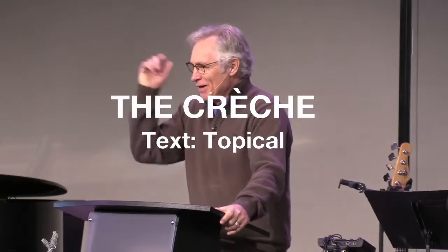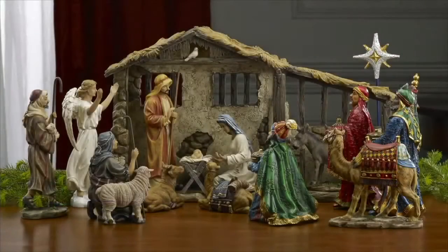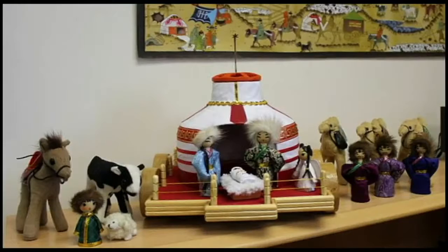We're going to be on this screen. First of all, we have the traditional creche — you see it a little bit bigger than it was on the table. Now let's travel to Mongolia. This is what the Mongolians have done with the creche. Notice they've replaced the wooden structure with a gher, which is basically a very sophisticated tent used out in the outlying parts of Mongolia.